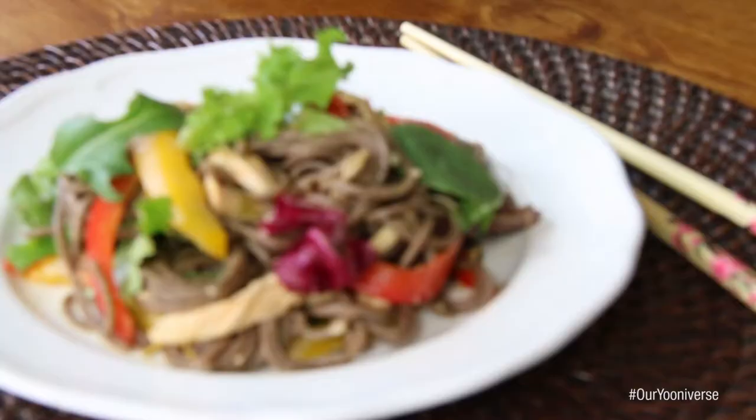Hi guys! We just finished our soba noodle salad video, and today was a toughie. There are times where there's technical difficulties or weird stuff, but this time it was literally just because of me.